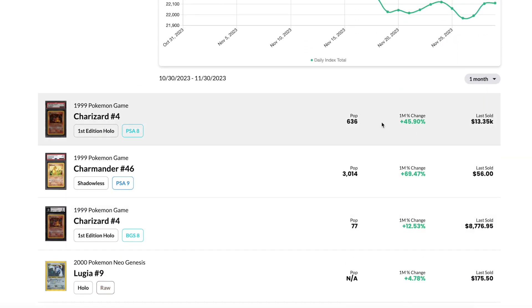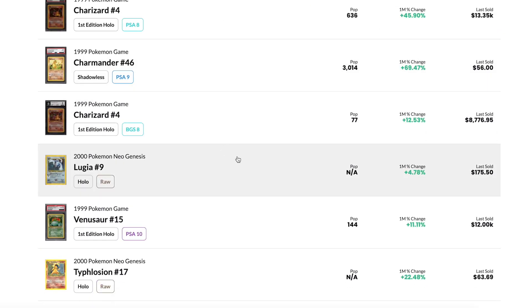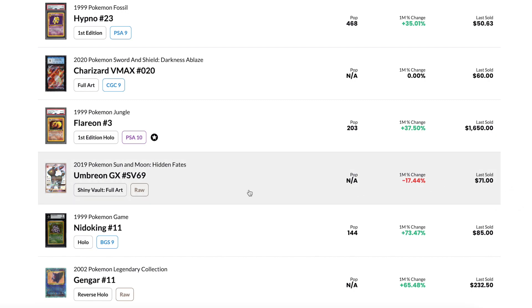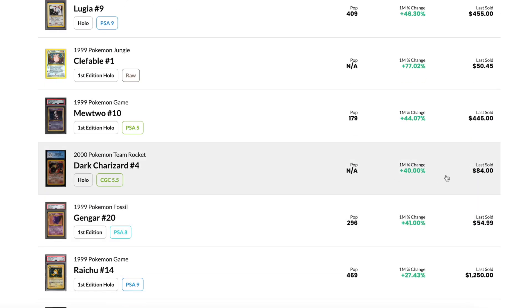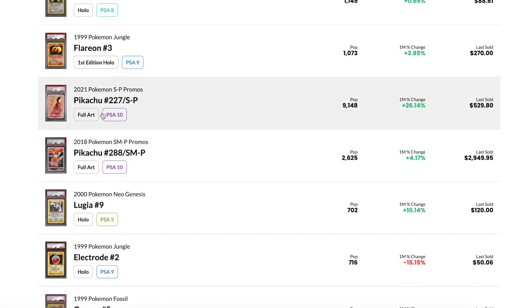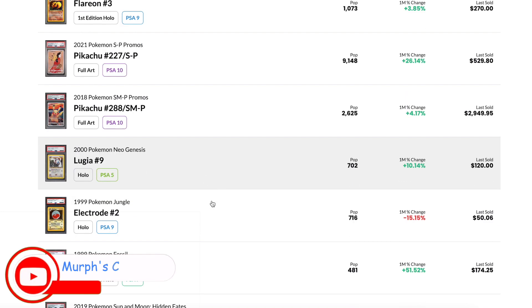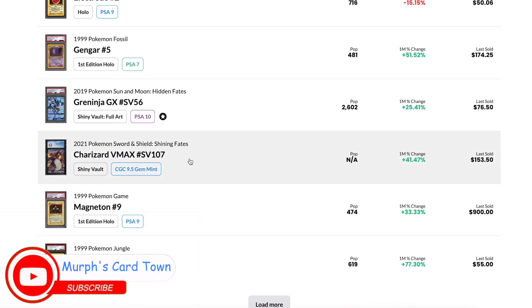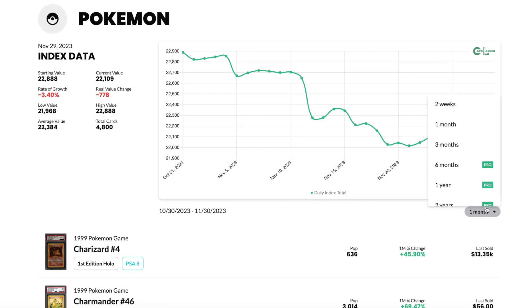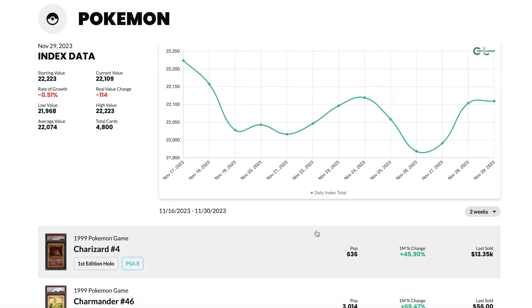However, if we look at the percent change over select cards that Card Ladder wants to showcase, it is typically going up. That Umbreon is still minus 17.4%, but then you see 40%, 44%, 77%, 46% — there's just so much of it going up. However, that is a lot of older school cards. We do get a nice 2021 Pikachu SP promo card that's up 26%, and the Charizard from Shining Fates up 41.47%. So it really isn't just vintage. However, we're not seeing a lot of the newer cards — especially from the Scarlet and Violet era — on this list.